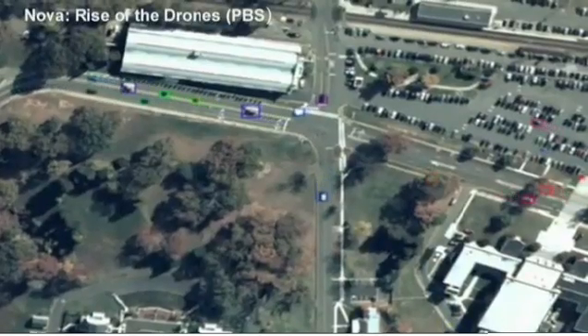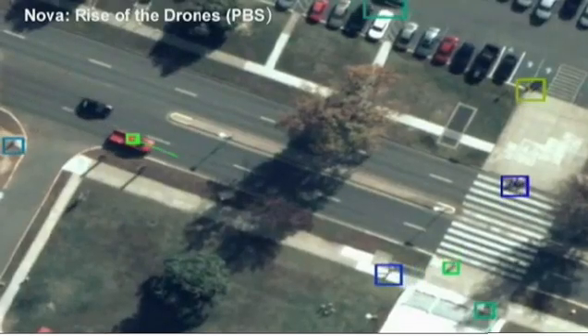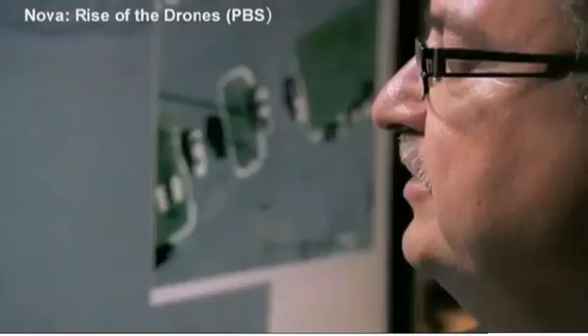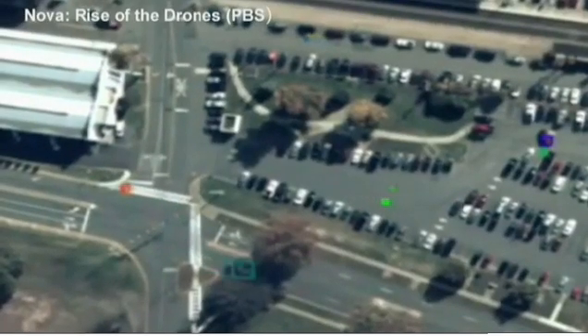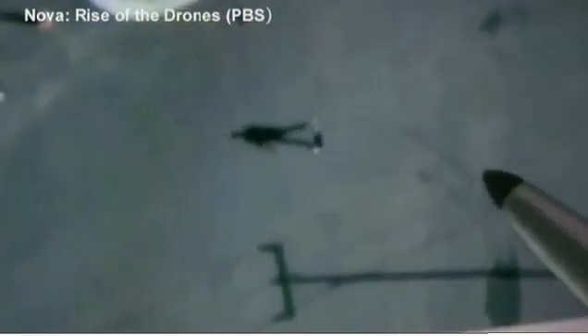Everything that is a moving object is being automatically tracked. The color boxes represent that the computer has recognized the moving objects. You can see individuals crossing the street, individuals walking in parking lots. There's actually enough resolution to see people waving their arms or walking around, and what kind of clothes they wear.